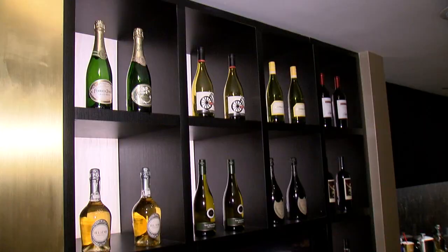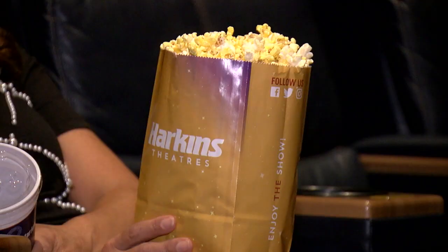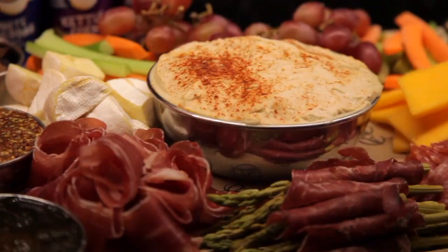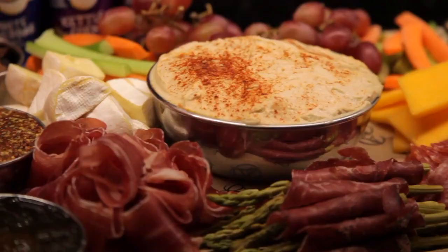Now you just have to wave your hand, and you have your own personal server here. Just wave your hand and say, I'd like a glass of champagne, I'd like another Coke, some more popcorn, can I have a flatbread — whatever you want. It's great. That is incredible. Yeah, it is.